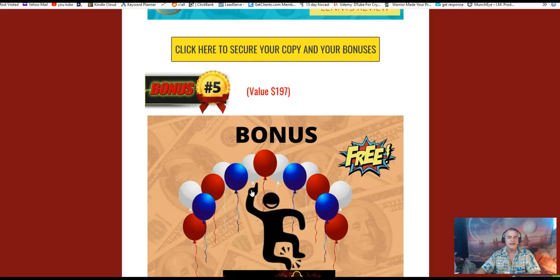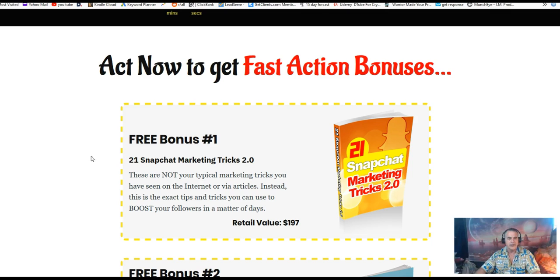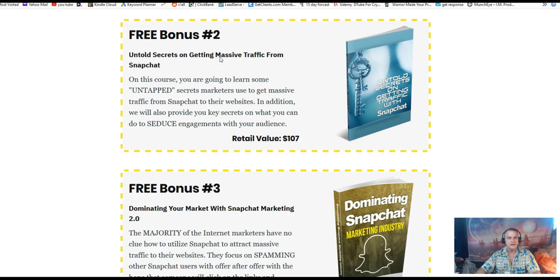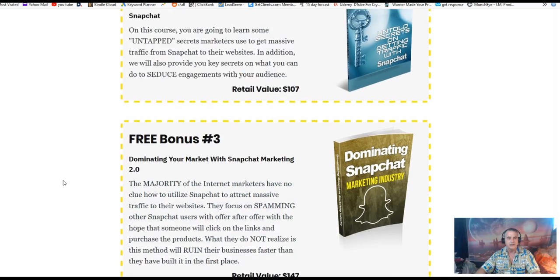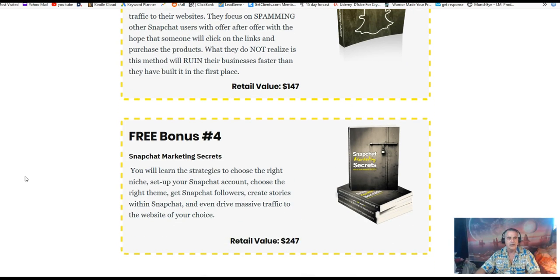The next bonuses are the vendor bonuses from Snapchat Genie. These include Snapchat Genie Marketing Tricks 2.0, untold secrets for getting massive traffic on Snapchat, dominating your market with Snapchat marketing, and Snapchat marketing secrets.